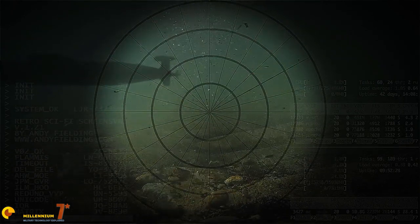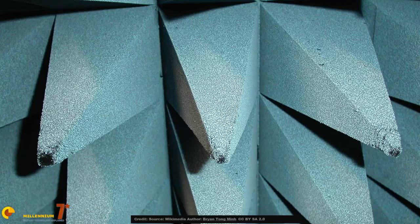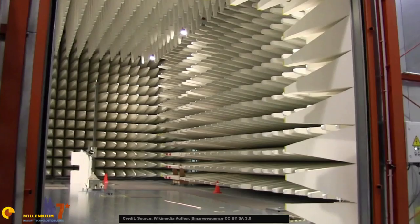These incredibly effective radar absorbing materials can actually be purchased by anyone on the normal civilian market, because we are talking about the type of materials used in anechoic chambers to test any kind of radiation-emitting device.